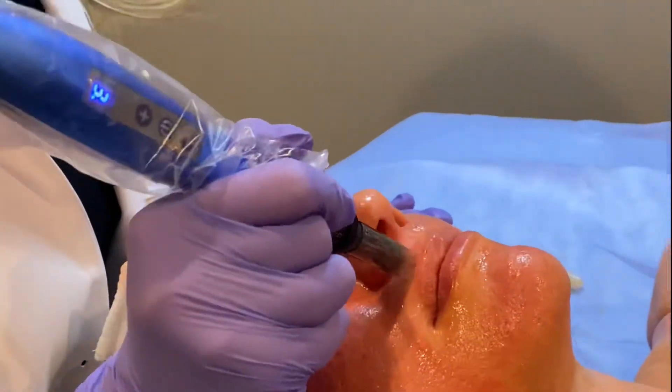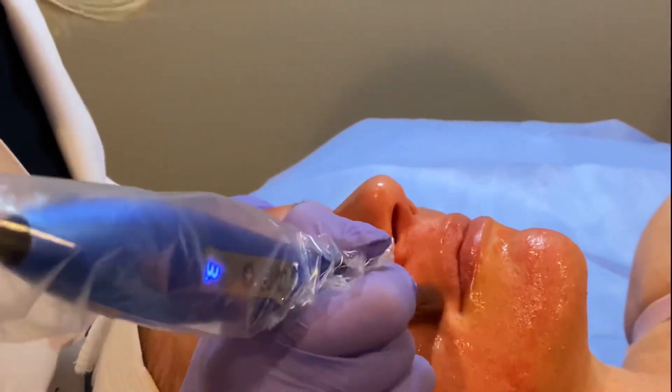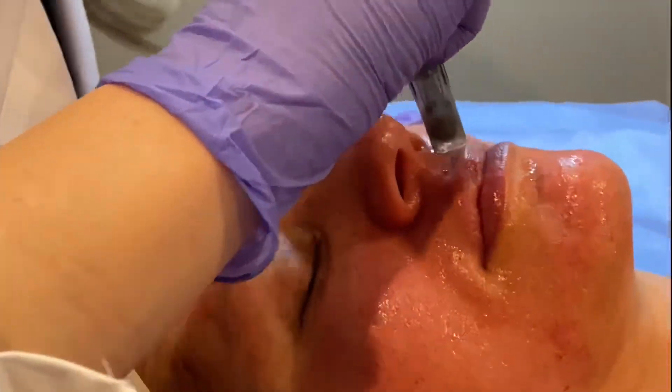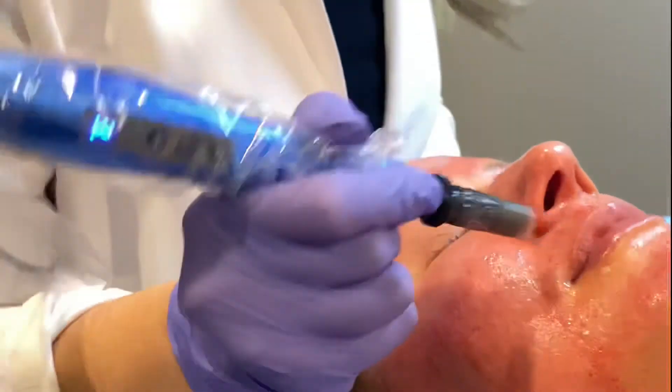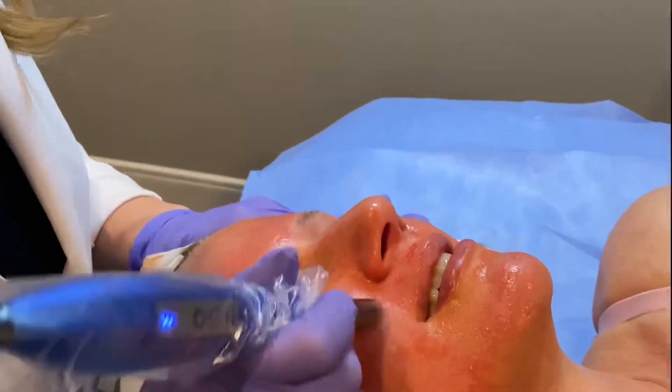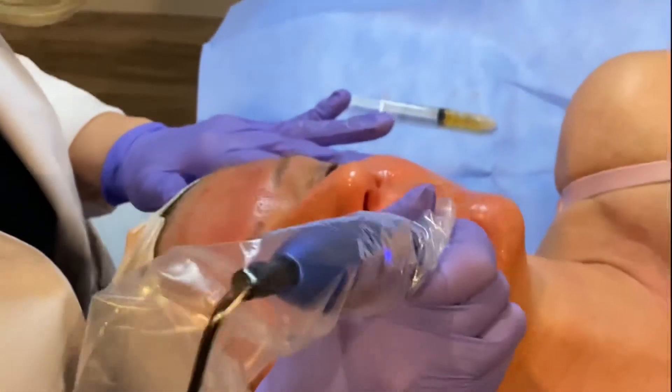A little pinchy here again — spot treating those. Sorry, yeah, that one's not fun.